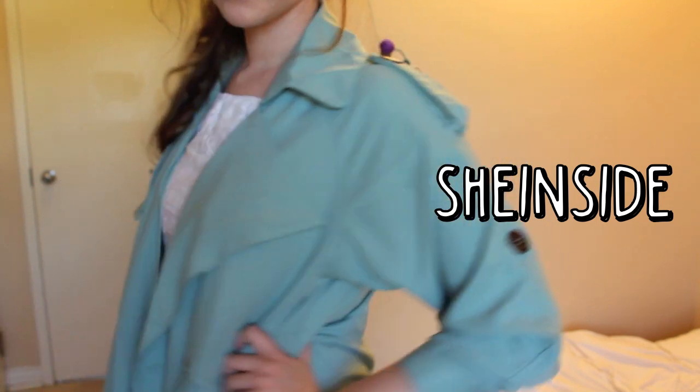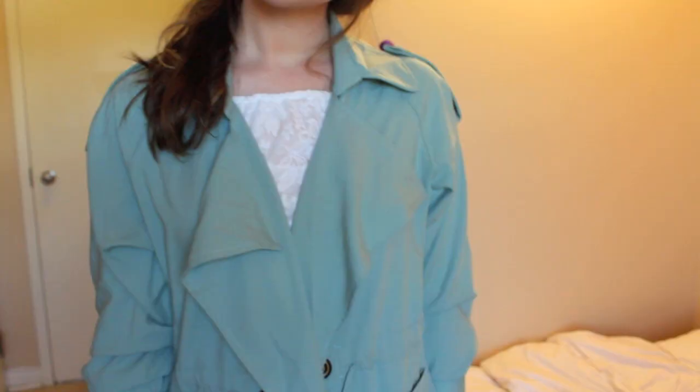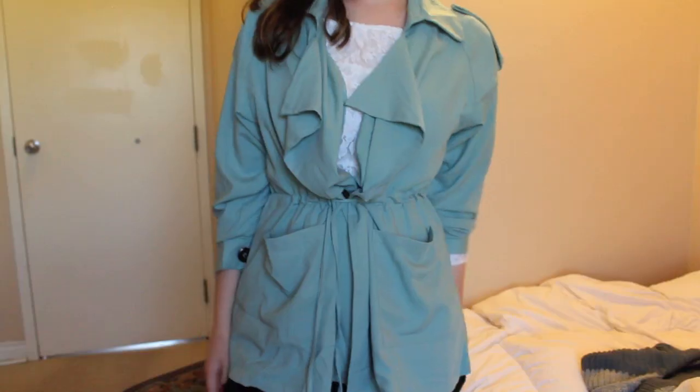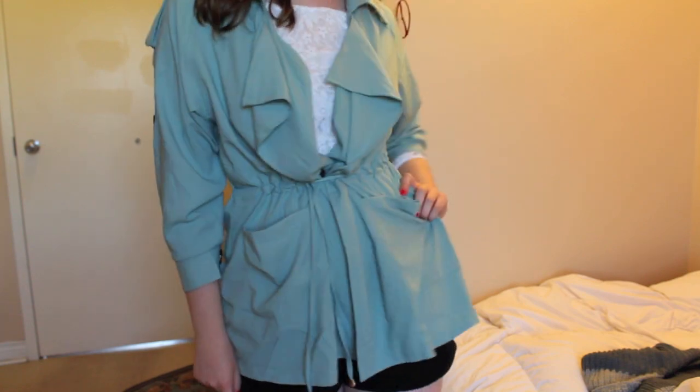The first item is the sea foam green color trench coat. There are a lot of things that I like about this jacket. I absolutely love the color, I love the way that it hangs in the middle, I love the detailing in the back, and I also really like how lightweight it is and how it has a drawstring in the middle.